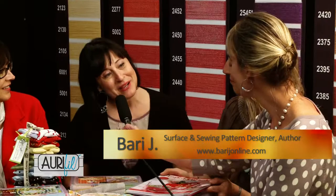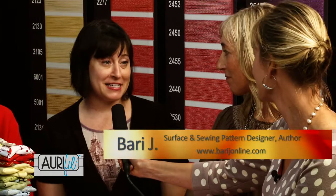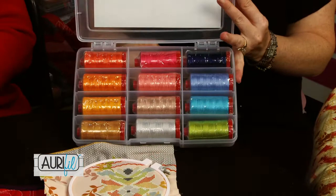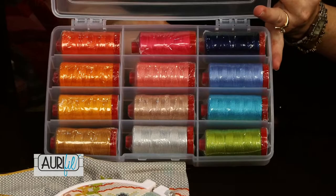I'm Barry from Barry J. I design fabric for Art Gallery Fabrics and the line that I designed for this market is called Splendor 1920. It features a cross stitch pattern and three border prints, and a whole fabric of cross stitch, so we had to have Aurifil threads to go with it — the cotton Mako 12-weight. Very clever idea.